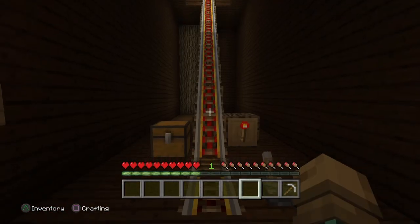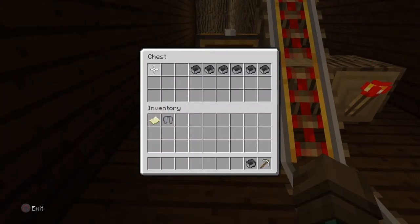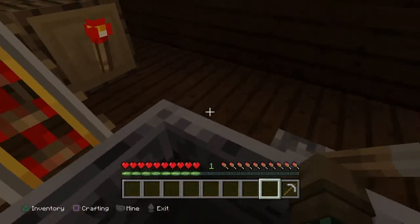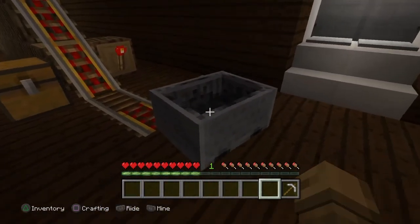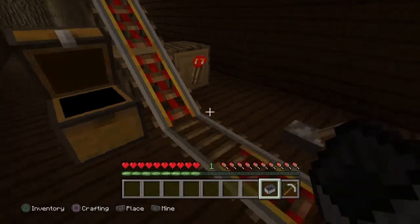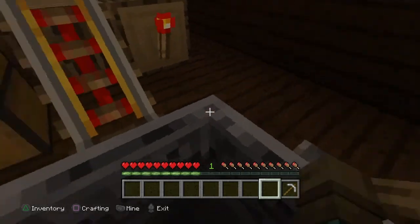And now for the last part of the tour and my personal favorite — my room. To get up, we're going to have to ride this cool minecart that I made. Sometimes it messes up a little, so we're probably gonna have to try again. I bet Jeff has sabotaged it again.